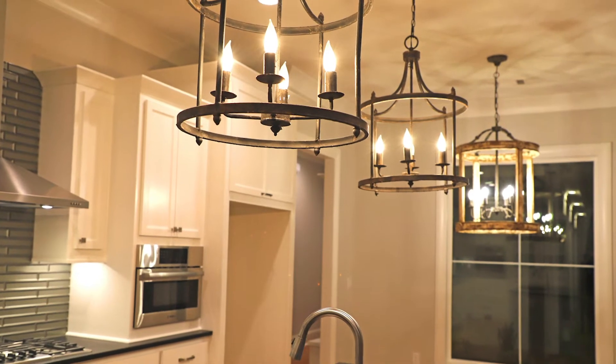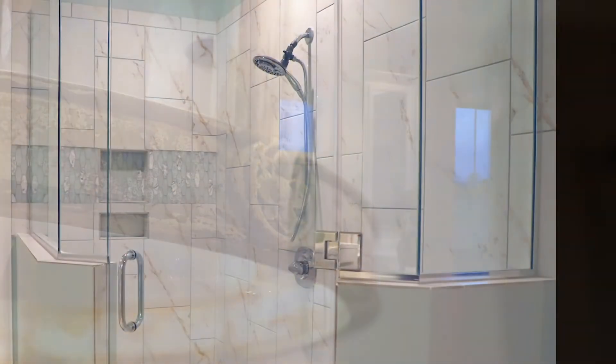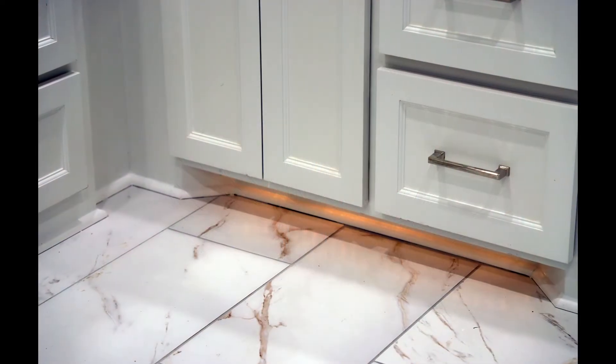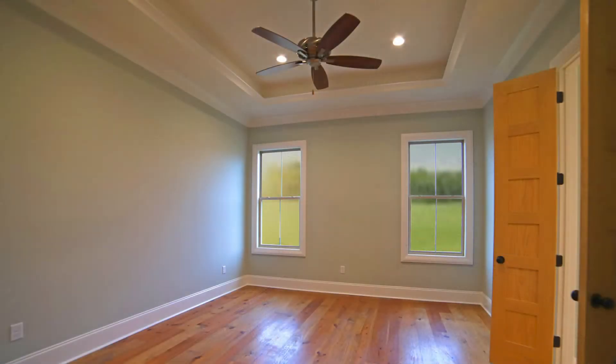With a full-time interior designer on staff, your light fixtures and plumbing fixtures all flow and look this exquisite. The glass herringbone tile in the powder room goes all the way to the ceiling — such attention to detail. Indirect lighting is featured in the master bathroom under the cabinets and in the master bedroom above the tray ceiling.